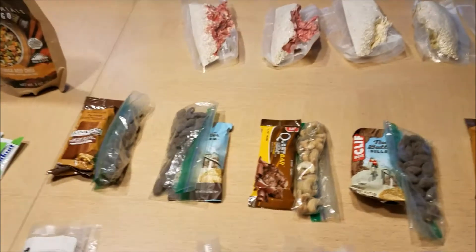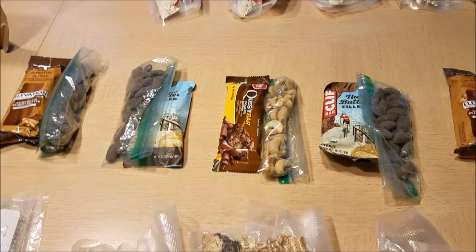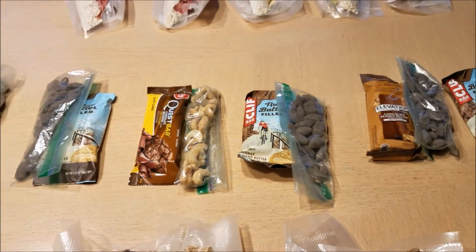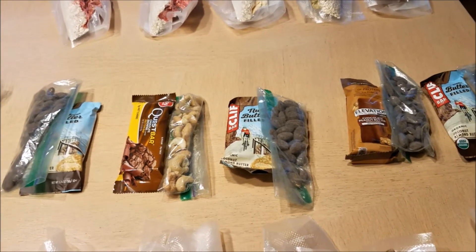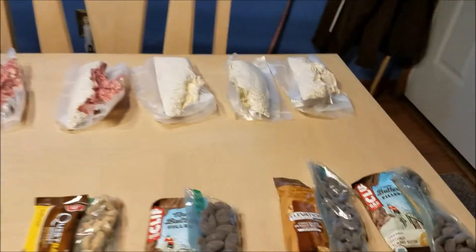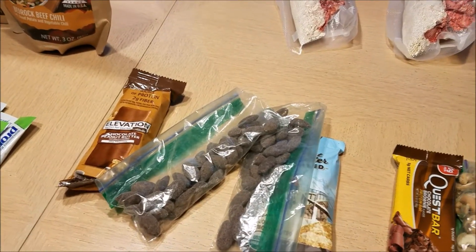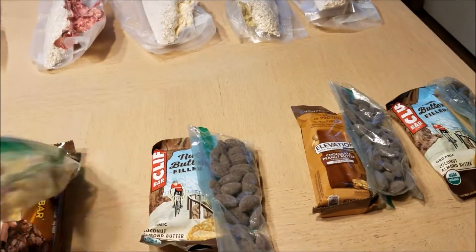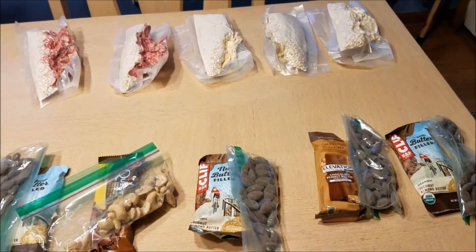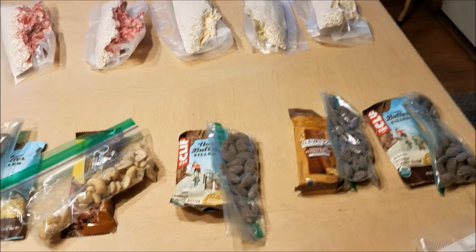For all my snacks, every day I've got a power bar — a couple of different kinds. I snagged one of Ron's Quest bars, but most of mine are Cliff bars, Elevation bars, just a bar and then some nuts. These are my favorite: the cocoa roasted almonds. I've got mostly those, and I think this bag right here is salt and pepper cashews. So every day I do a Cliff bar and some nuts for a snack.